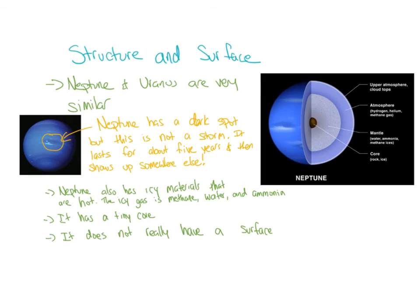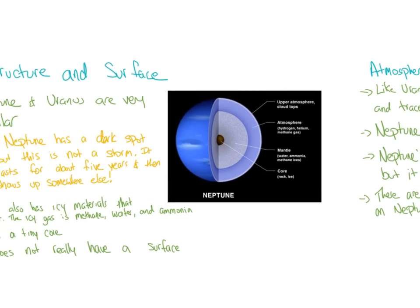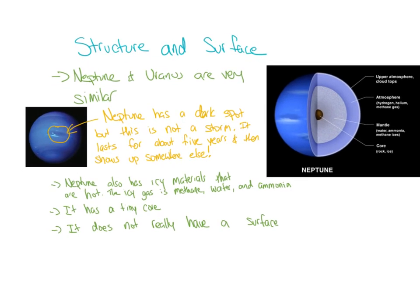Neptune and Uranus are very similar in structure and surface. Neptune has a dark spot — I've read arguments both that it is and isn't a storm. What happens is this feature lasts about five years and then disappears, showing up somewhere else, so it's very mysterious. The picture shows it has a small rocky core, just like Uranus. Neptune also has icy materials that are hot — the icy gases are methane, water, and ammonia. It has a tiny core and really does not have a surface.